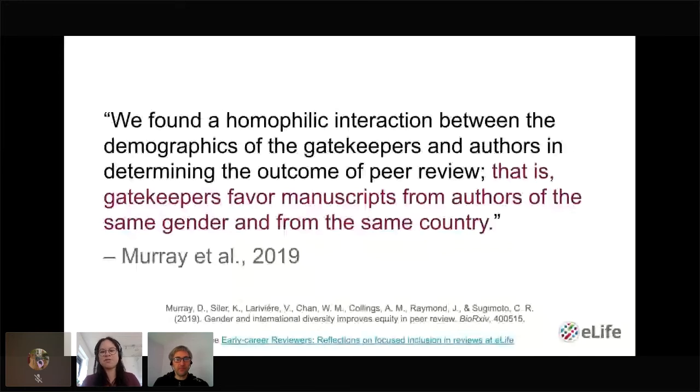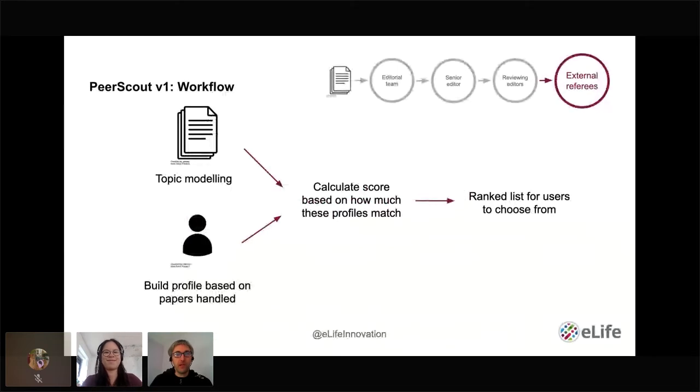I'll now hand over to Daniel, who will explain the concept and execution in more detail. Imagine a manuscript was submitted and went through the first stages, and you are the reviewing editor tasked with assigning external reviewers. You are looking for a domain expert who can review the paper. Assuming we don't already know somebody — and that's something we don't want to rely on — we could try to find a person who is an author or reviewer of a similar paper. That's essentially what we're automating here: using topic modeling to calculate a similarity score and rank potential reviewers.